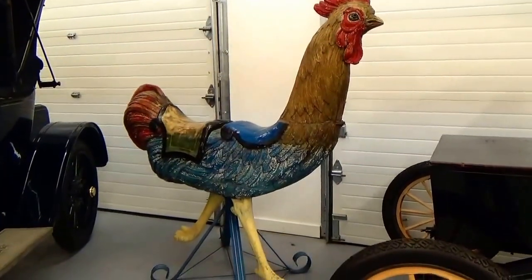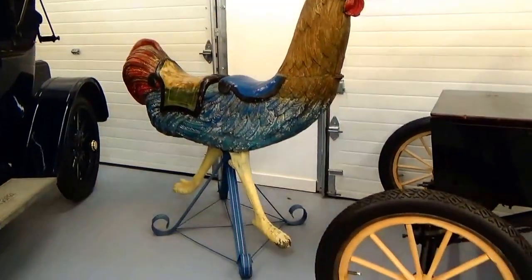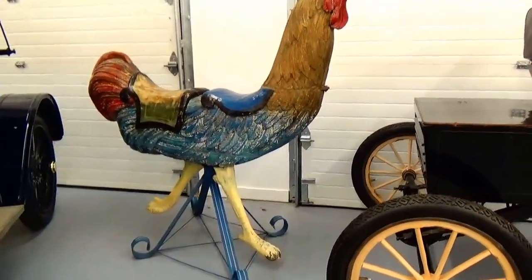Okay kids, how about this for a rooster in the yard? That's a two-seater. Get on it, just have some jumping fun.